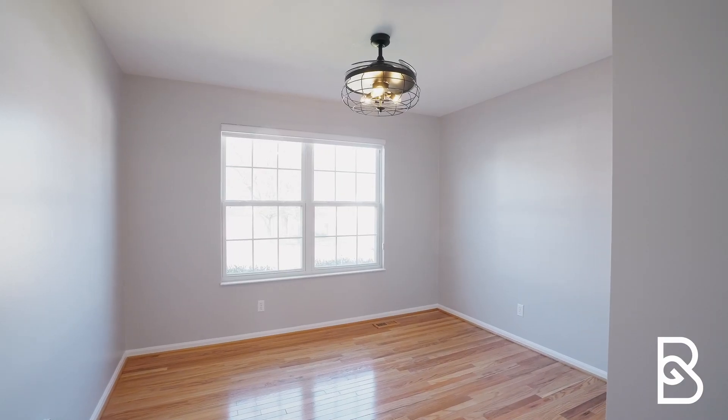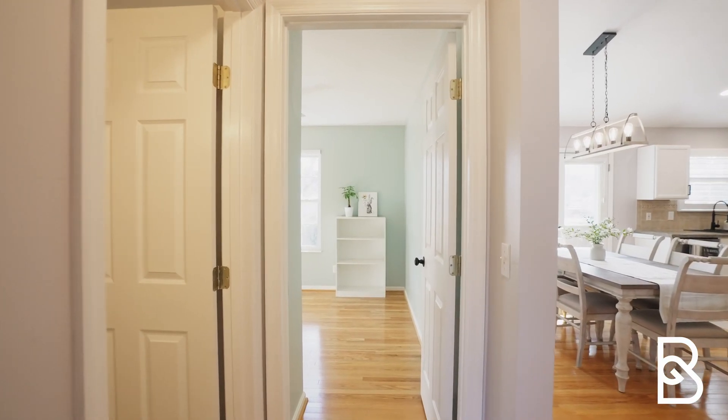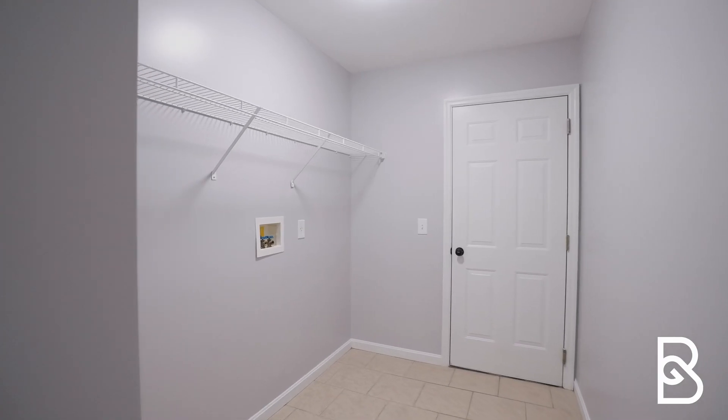If you think this home might be a great fit for you or someone you know, please reach out to the Barron Group today and we would love to get your tour scheduled.